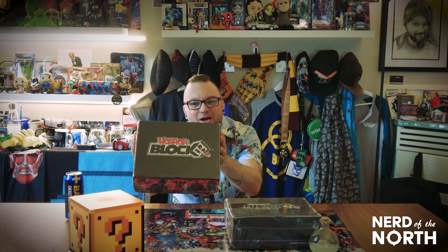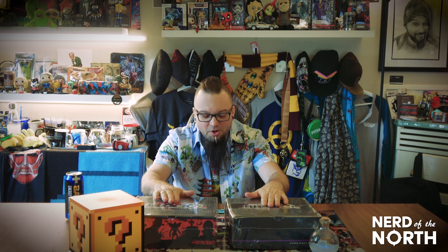I just couldn't do it without you guys. Thank you so much to my subscribers. Today for the special event, I'm going to open two boxes at once. I'm going to open this GamerBlock Mature and I'm going to crack open this HorrorBlock right here.